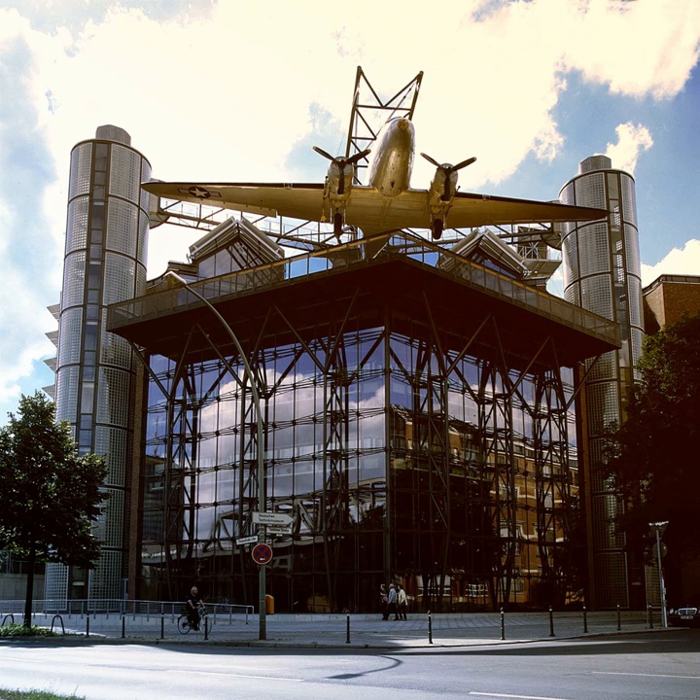Locomotives on display include, under steam: 17,008, a Prussian S-10, which has been sectioned.